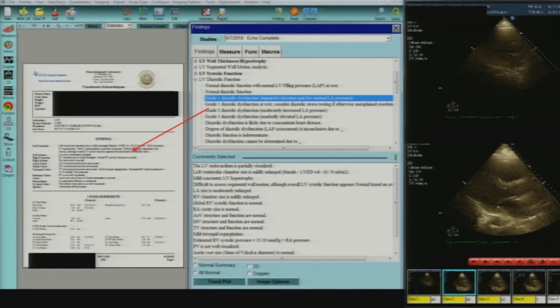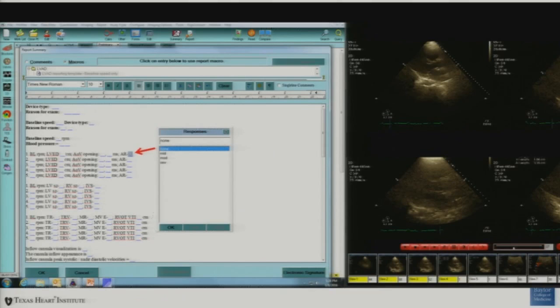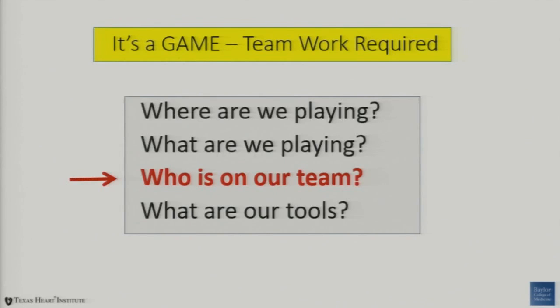Diastolic dysfunction — this is from the newly reported diastolic function guideline from April. It really helps to post some of these cheat sheets in the lab. You can very easily load your reporting tool with these types of comments, literally copied right out of the guidelines documents. That allows your fellows and techs to link their analysis of the data and integrated assessment into a very simple reporting metric. And this is how it might look when you pull it into the system — our vendor has cooperated with us on developing flexible tools. This also shows how you can handle LVAD ramp studies — you copy directly from the guideline document as your cheat sheet, pull down the appropriate numbers, delete things that don't apply, and get your report done in more real time.